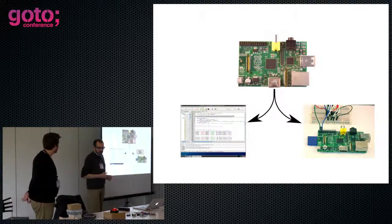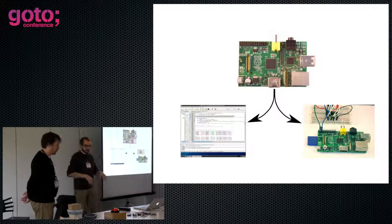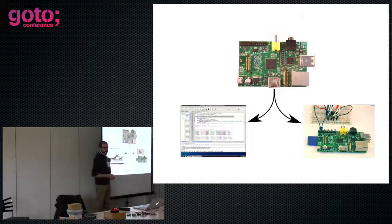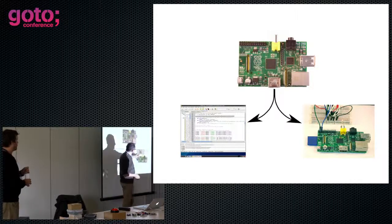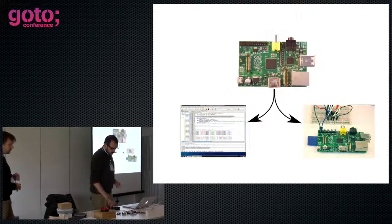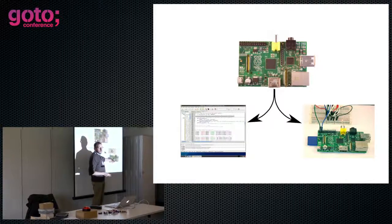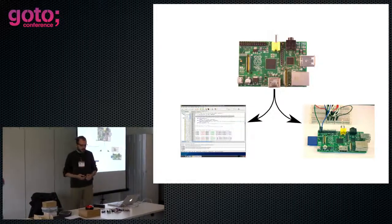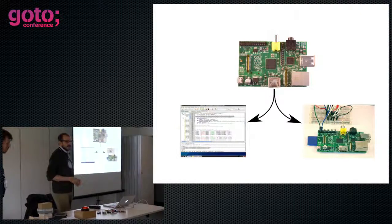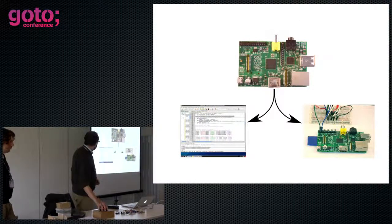There are guys doing some fantastic stuff with it — there's a QT group doing full-scale high-definition video and fancy graphics. Lots of kids are using it for developing things in Scratch, the graphical programming environment. But it's also got this other aspect, which is you can plug pins into it. One of the ways they kept the cost down is it's not very safe in that respect — you can actually blow your Pi if you plug the wrong things into the pins.